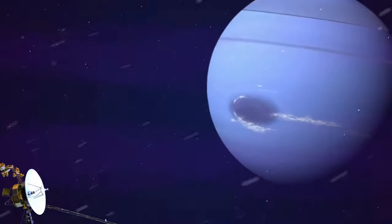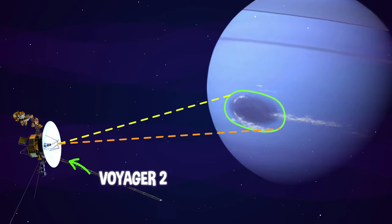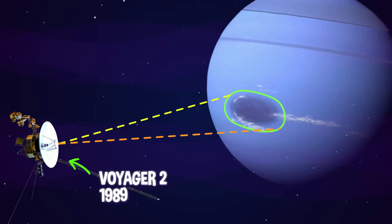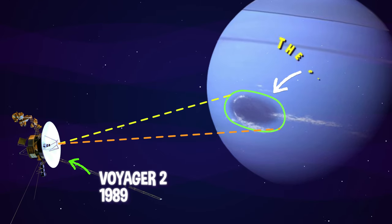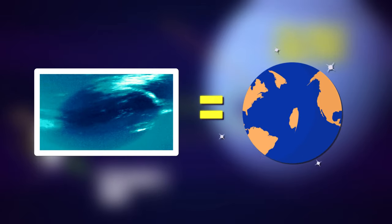One large storm was photographed by Voyager 2 when it passed by Neptune in 1989. It was called the Great Dark Spot. The storm was as big as the size of Earth.